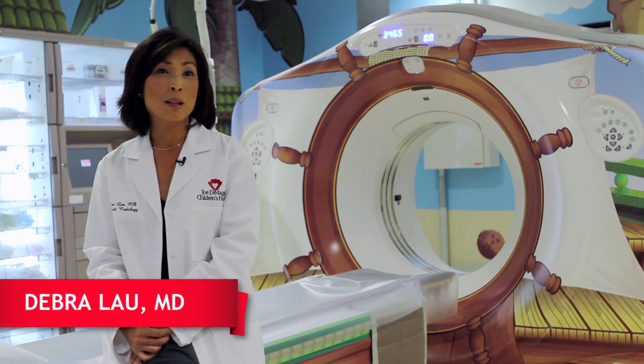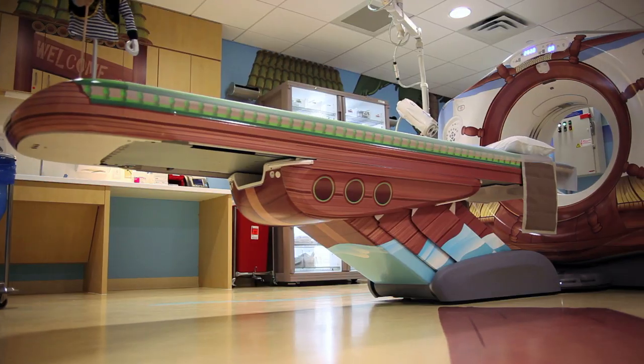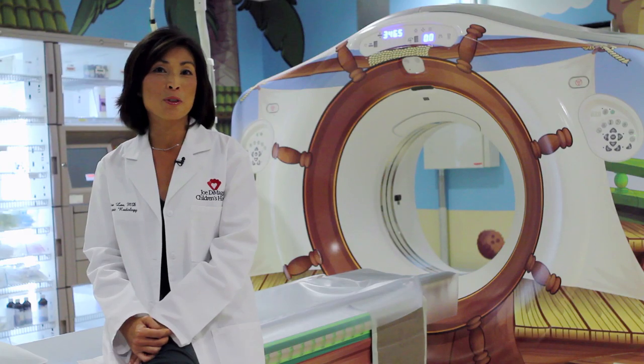This pirate-themed CT scanner is what I like best. This scanner with its decoration is the first of its kind in South Florida. When kids come here, they feel comfortable.